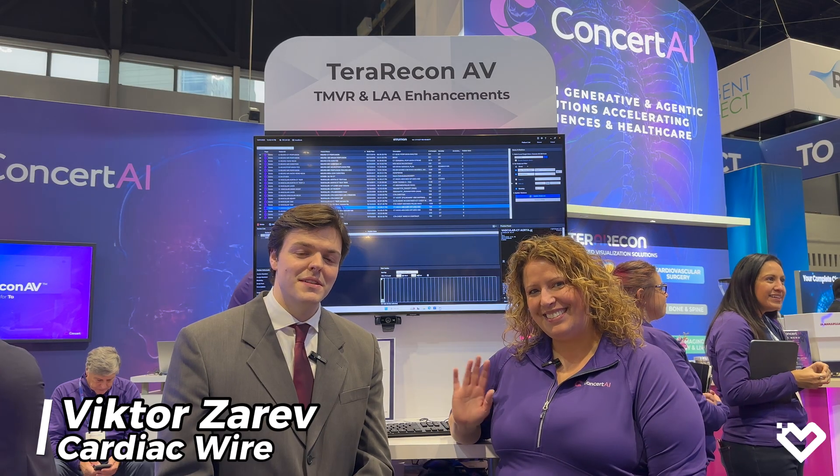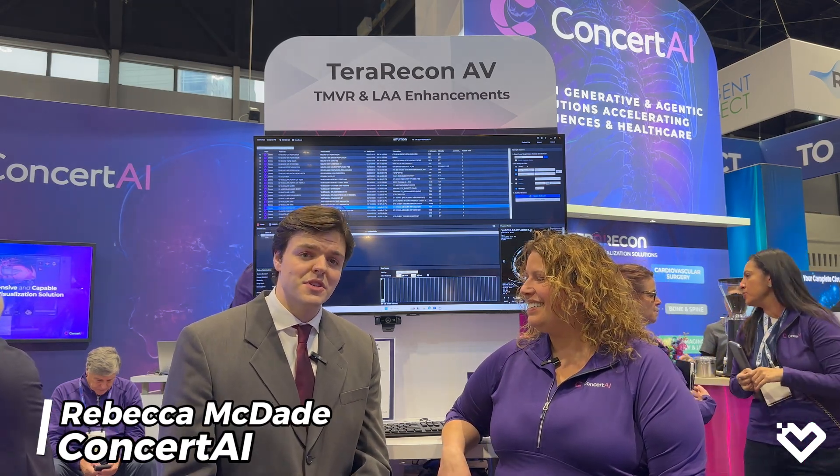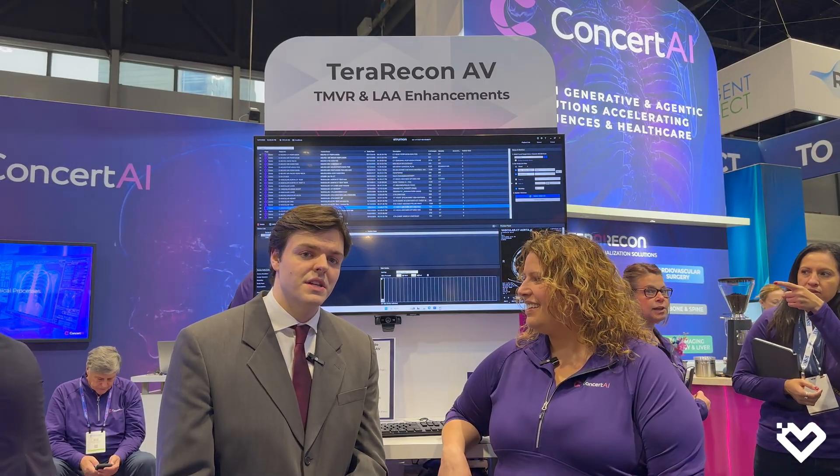Hello, everybody. It's Victor from Cardiac Wire, and today I'm joined by Rebecca McDade. She's the VP of Clinical Customer Success at Concert AI, and she's going to tell us a little bit about what they have going on here at RSNA 2025.